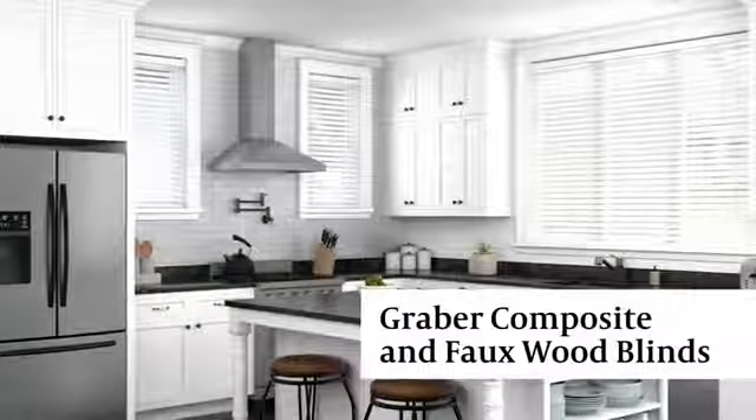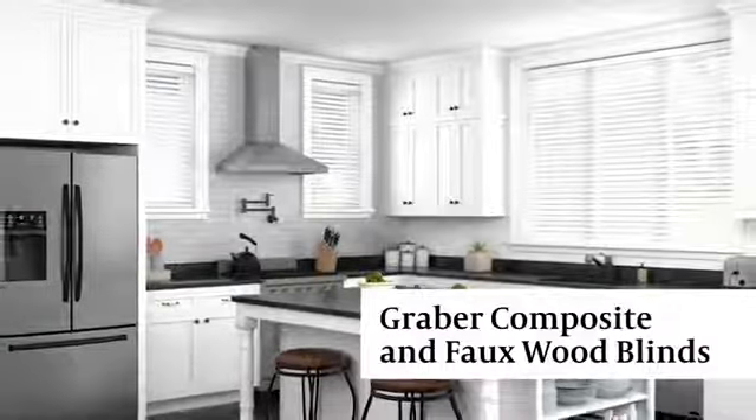Experience the outstanding craftsmanship and time-tested durability of Graeber composite and faux wood blinds. These blinds look like real wood, but are designed for your most demanding high humidity conditions, including your kitchen, laundry room, and bathrooms. You can even coordinate with other Graeber window treatments, like composite shutters.